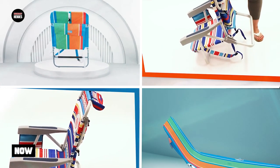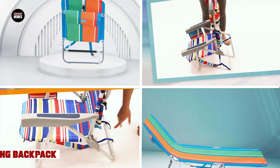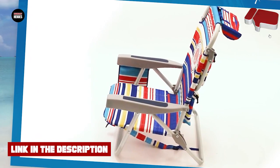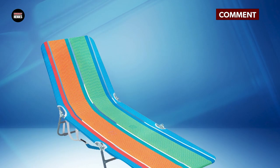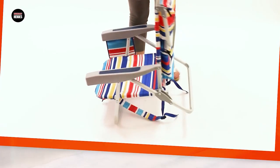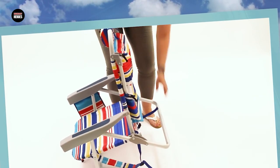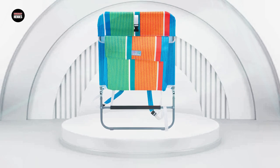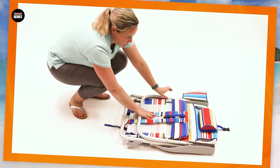Finally, number 5 position is held by the Rio Beach Portable Folding Backpack Beach Lounge Chair. This chair is an excellent choice for those who want comfort and convenience while lounging on the beach. It features a lightweight aluminum frame that is both sturdy and easy to carry, and the backpack-style straps allow for hands-free transportation. The chair's fabric is made of a durable polyester material that resists fading and tearing, and the seat and backrest are padded for added comfort. The chair also features an adjustable pillow for head and neck support and a cup holder for your favorite drink. It is easy to set up and fold down, and the compact design makes it perfect for transportation and storage. Overall, the Rio Beach Portable Folding Backpack Beach Lounge Chair is a great investment for anyone who wants to relax and soak up the sun on the beach.